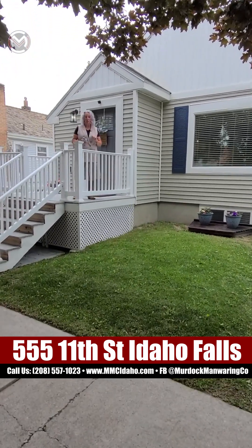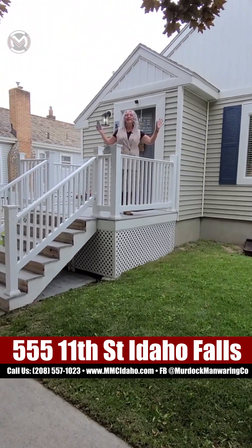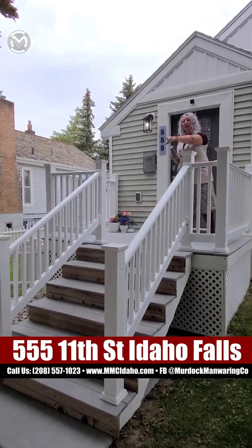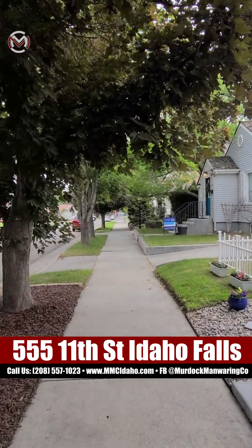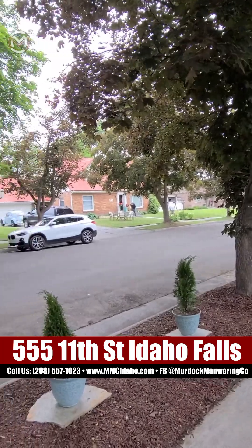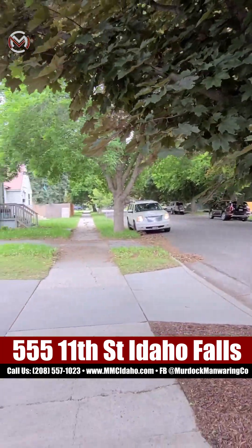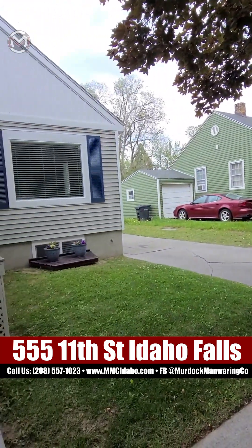We're going to give you the best tour you've ever seen. So quintessential numbered street — tree-lined streets, perfect yards, shutters, adorable front porch. If you dream of the numbered streets, you have got to get in this house. It is perfect.